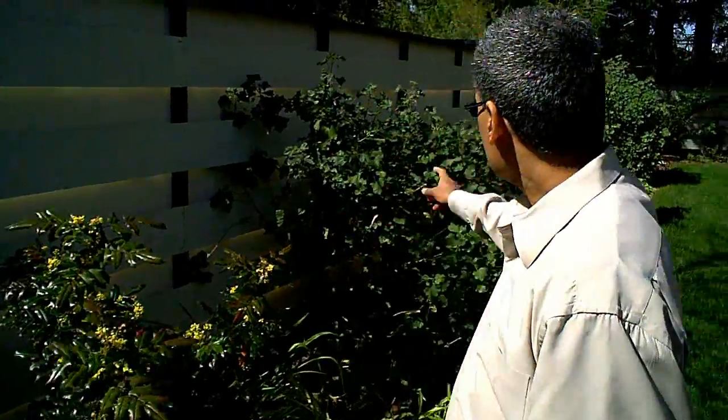Here is Oregon grape, which is a native California plant. Here's the lavatera. These use very little water. There is thyme, there is sage. All of these plants are native to California and they require very little maintenance and very little water.